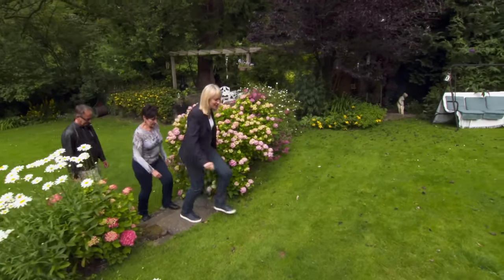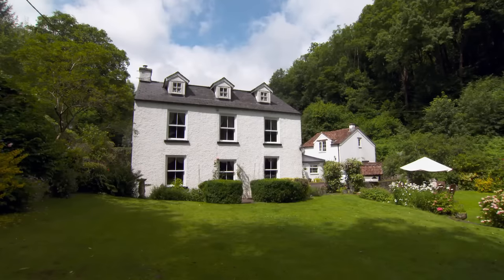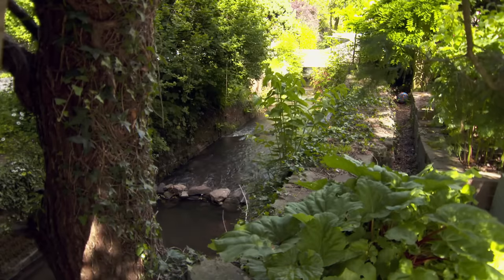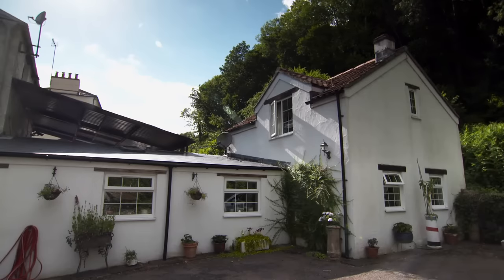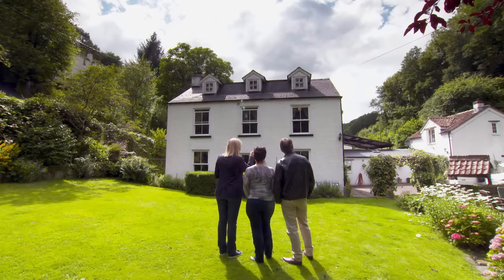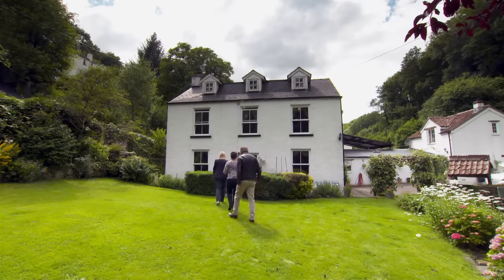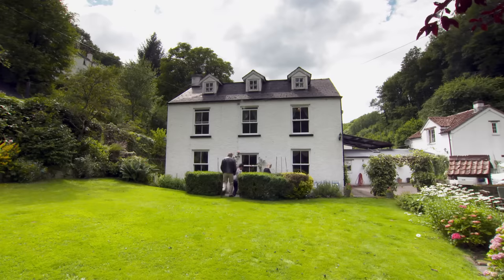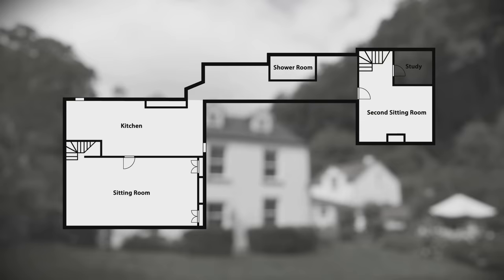The second property is a very different proposition from the first — you can hear the river trickling past. The main detached house is connected by a modern extension built about 13 years ago to what used to be a Sunday school and later a butcher's, which in latter years served as a garage but has been creatively converted into further accommodation. Substantially larger than the first property, this house has an extra bedroom and more living space. The extension links the ground floor to the converted garage, housing a second living area and study as well as an additional shower room.